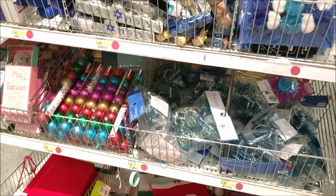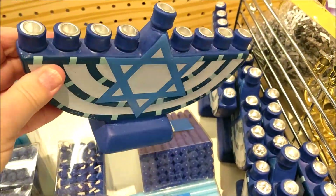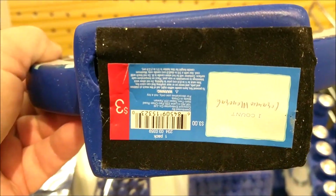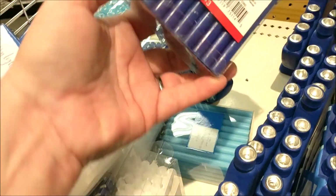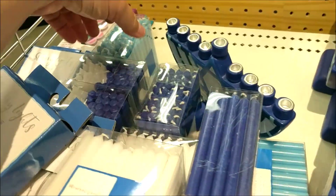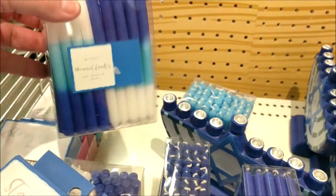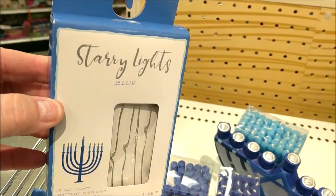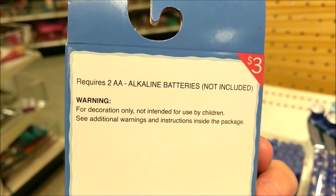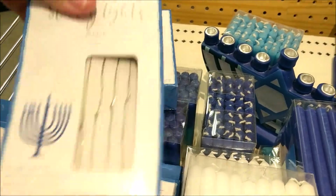It's really just interspersed everywhere. They do have menorahs in this version for $3. They have the candles in white, in dark blue, in light blue, and a combo, which I think is cool. And they have the starry lights — it looks like in blue, I don't see any that say white. They are $3.